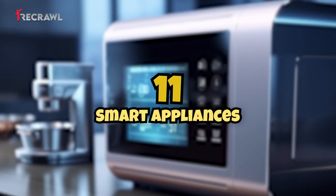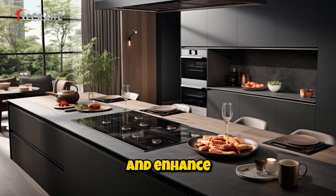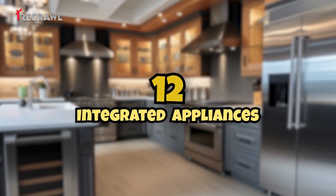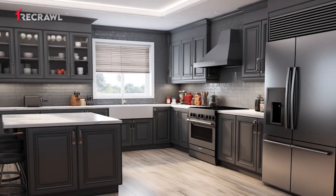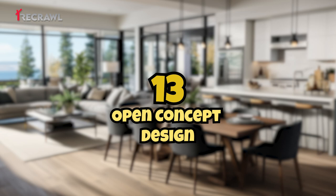Smart appliances: consider adding smart appliances that offer convenience and enhance your kitchen's modern functionality. Integrated appliances: hide appliances like the dishwasher and refrigerator behind custom cabinetry panels to maintain a streamlined appearance.